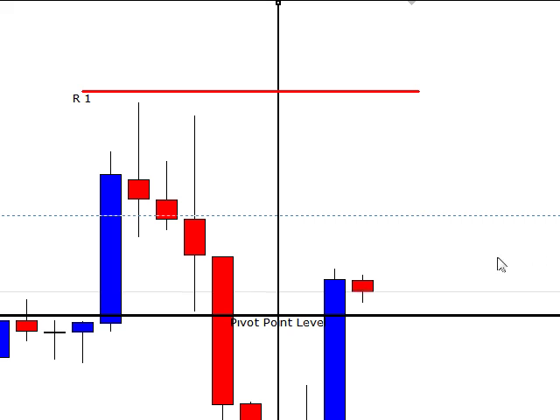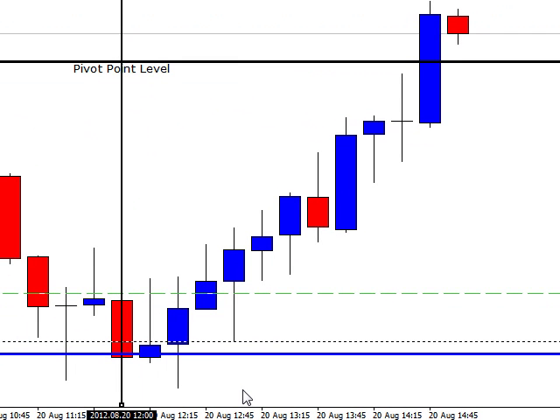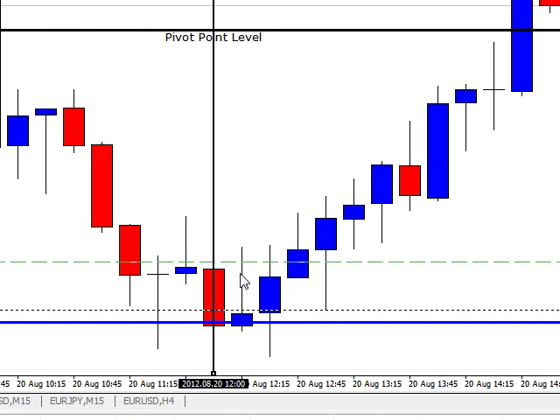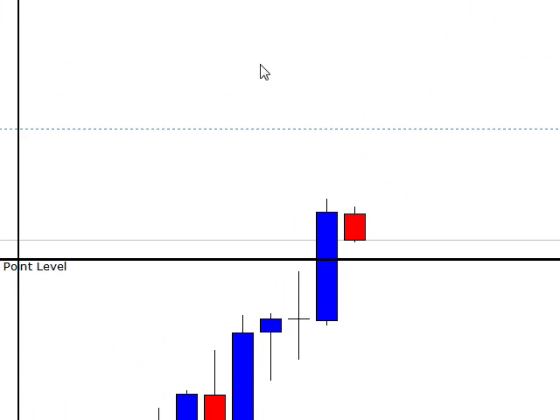We'll go to the 15-minute chart and put a line right there. It opened up here, then it came down, made the double bottom, and then triggered the order. So that was in the first 45 minutes — yes, it was a buy trade, and your stop would have been down here, and it kept going up.